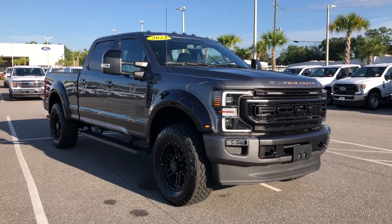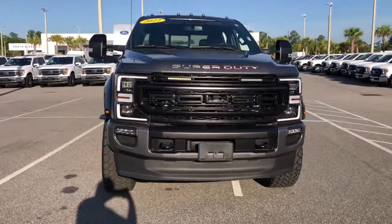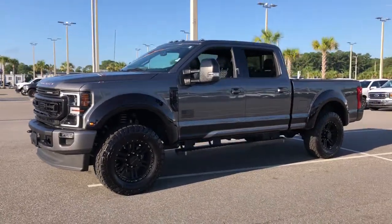You're going to love the 2022 Ford F-250. This vehicle is an outstanding buy with fewer than 5,000 miles on the odometer. Get the full-size pickup you can count on.